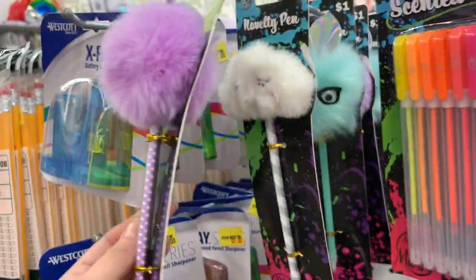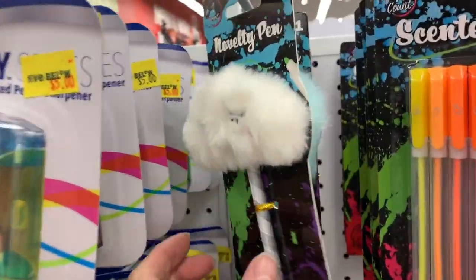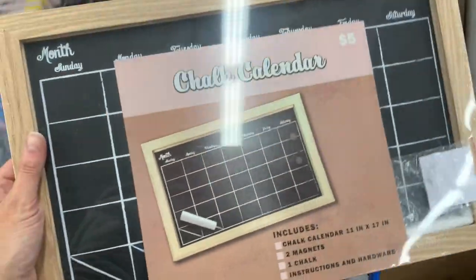The pens are so cute. You guys, they're back in stock. When these first came out I loved them so much — I got two of them. These are just one dollar, super cute pens. They have a lot of cute things down this aisle.